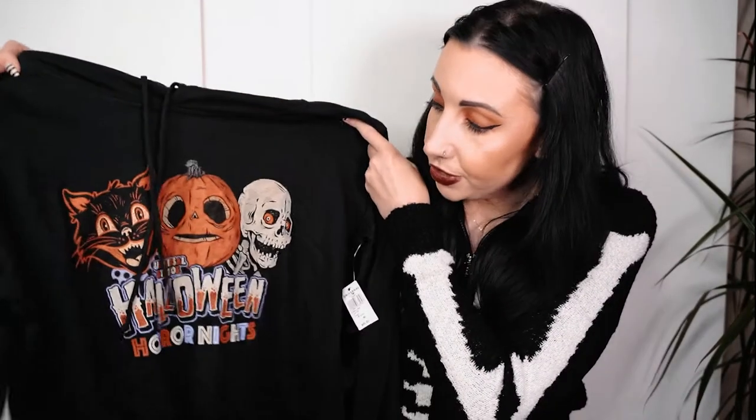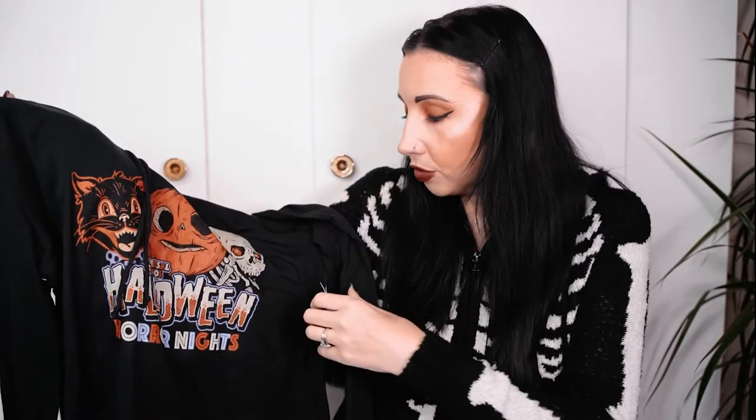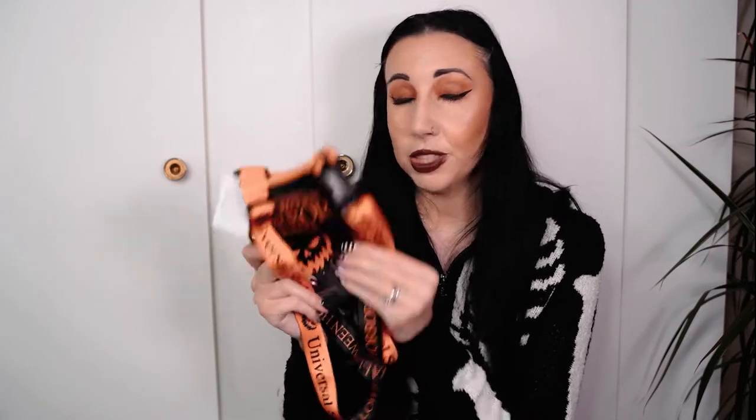I got the Halloween Horror Night cropped hoodie - I love the design, it's got 'boo' on it and I just love the way it looks. That was forty dollars and I got it in a size medium because I like them to fit quite baggy. It's a really nice lightweight material, almost like t-shirt material. We also got a cup holder - I think they were about fifteen dollars. It's really handy to pop your cup in and put it on your shoulder so you don't have to keep holding it.